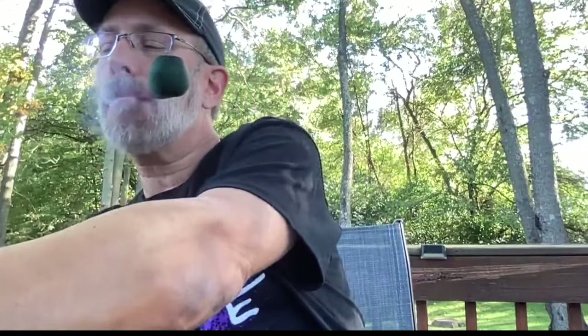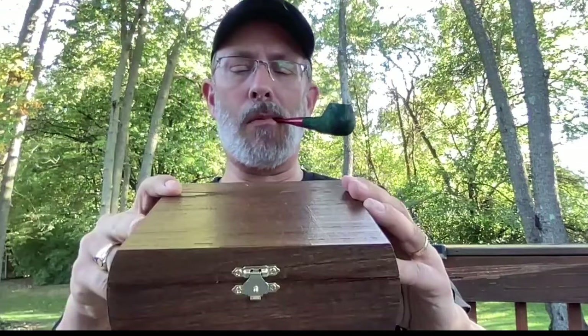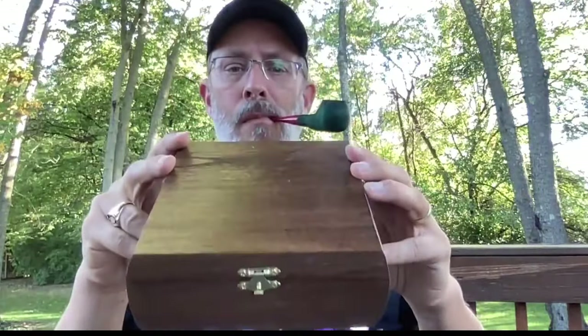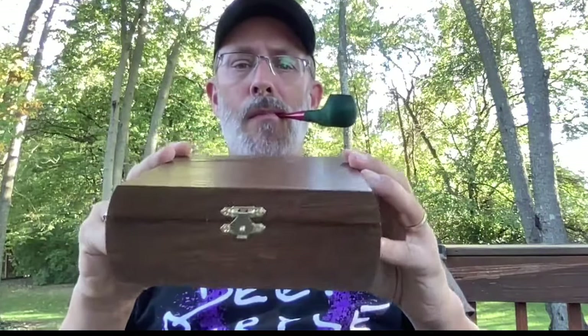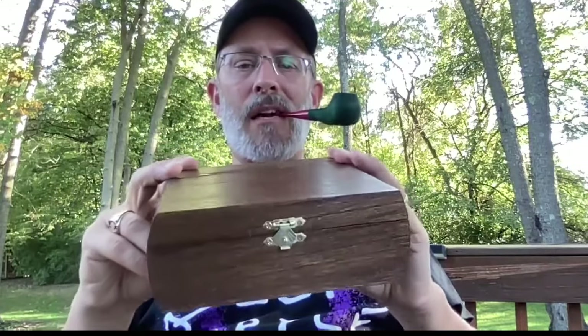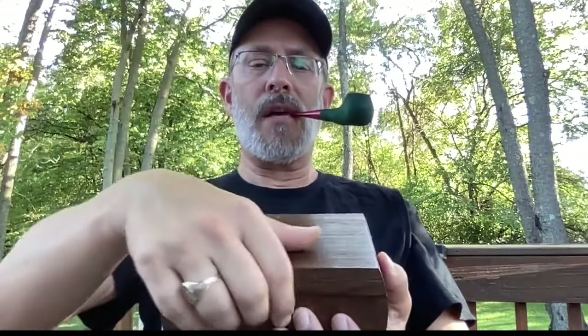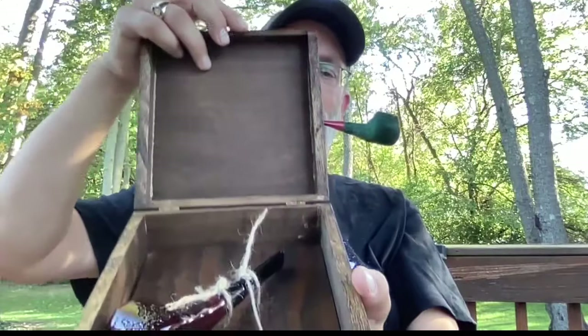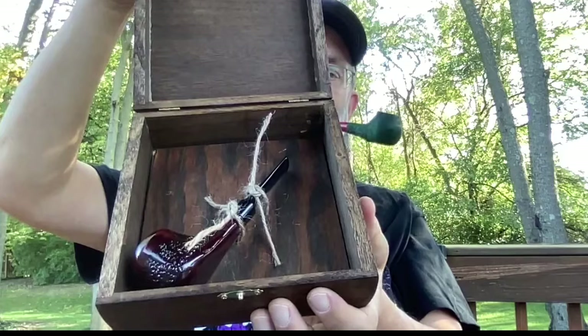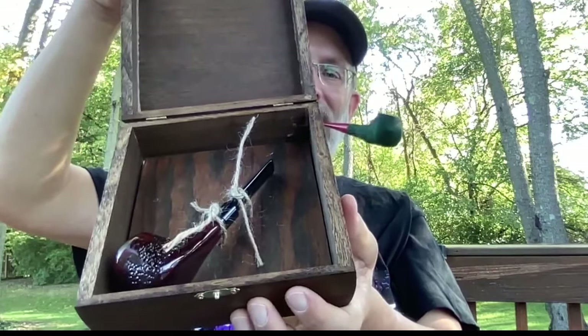I sat down with my good old-fashioned Dremel and shaped it. For this particular gift I did want to put it in a nice box, so I got a box and stained it — the box was already made, I didn't make the box myself. Let's open this up and inside, what do we have but the pipe. Let's take a look at it.